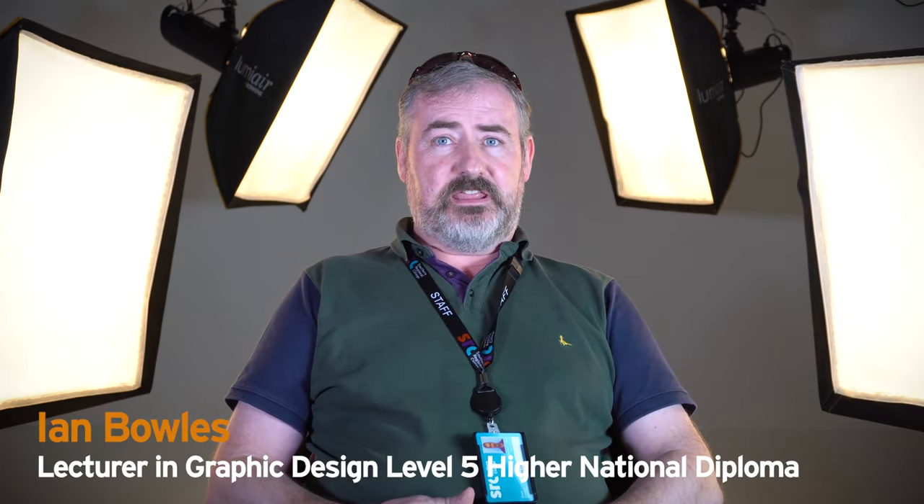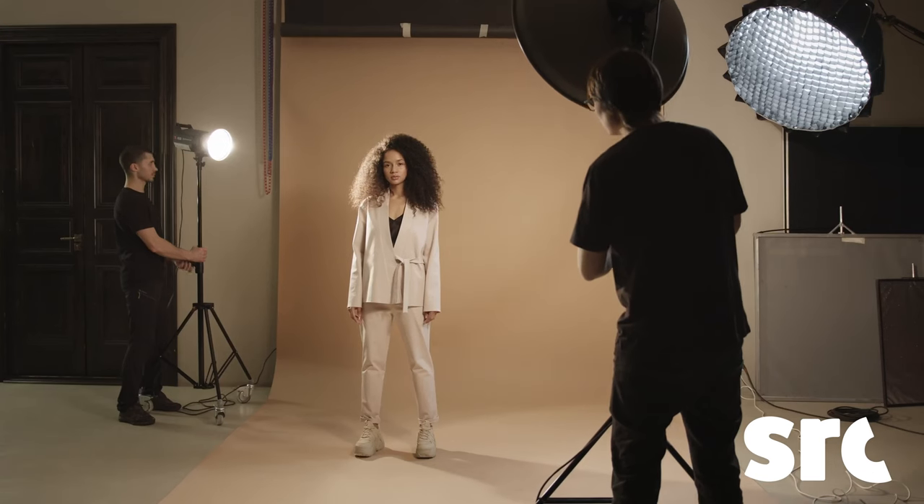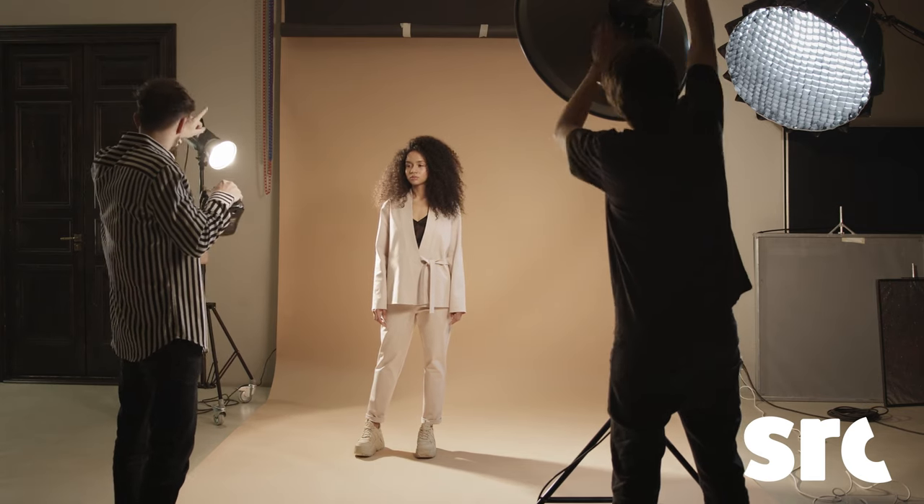My name is Ian Bowles and welcome to the HND in Graphic Design, a level five course at the Cambridge campus of Southern Regional College. The course runs over two years on Tuesdays and Wednesdays, full days. In your first year you will study finding form, where we look at how light interacts with three dimensions.